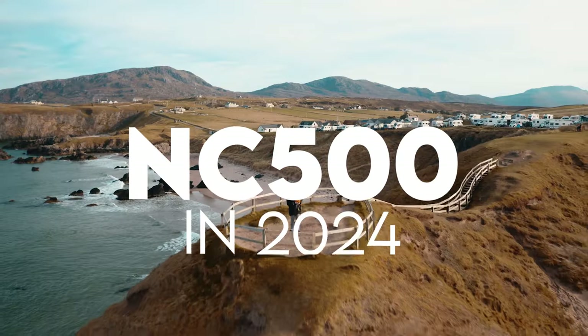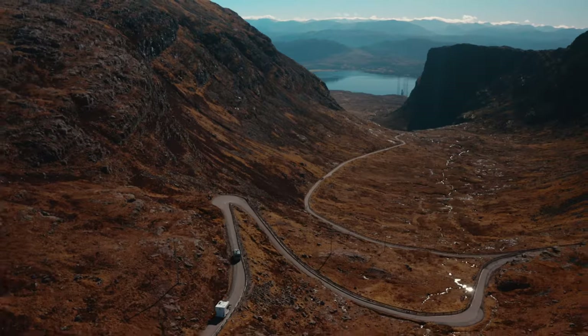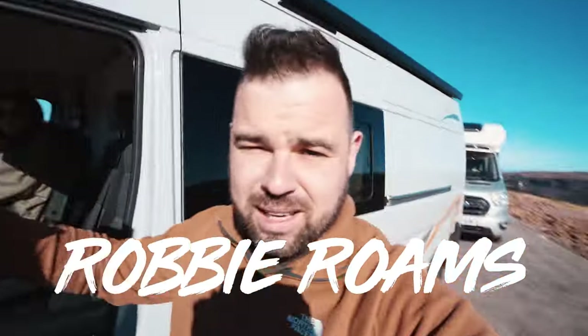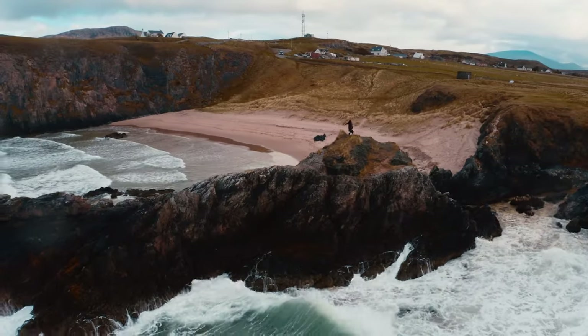If you're heading to do the incredible North Coast 500 in 2024, here are the top 10 must-see locations. I've saved the very best until last. My name's Robbie Roames and I've explored the North Coast 500 several times over the last four years whilst researching and writing my own North Coast 500 guidebook. So let's get straight into it.